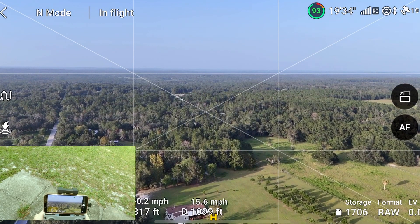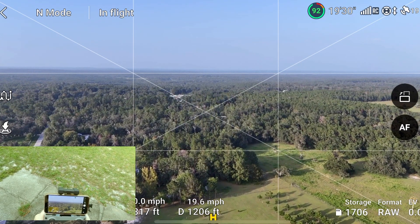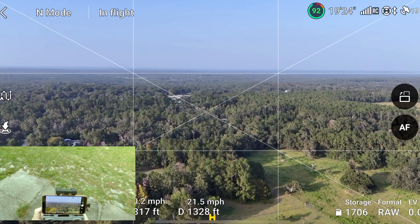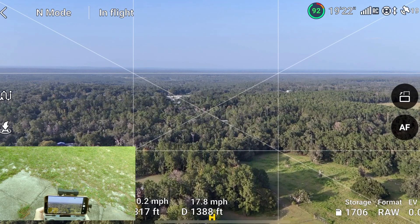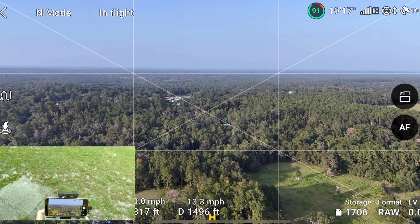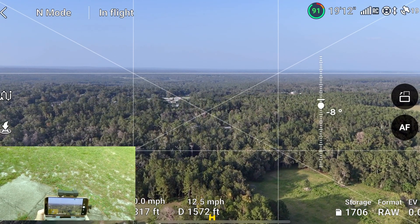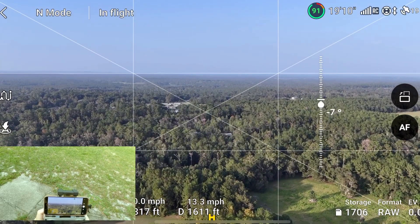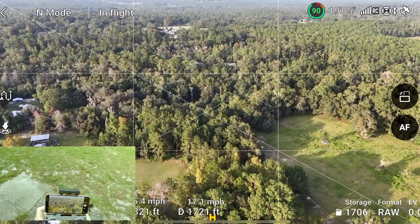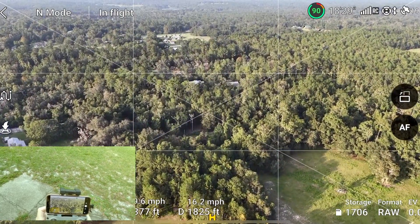We're at a thousand feet right now, 1,200 coming up. Like I said, last time I did this I was able to get about 5,300 feet — I was sitting down so I feel that may have played a factor a little bit. Let's see if we can hit 5,300 again. I might even try to get a little bit more altitude just to give myself some comfort.